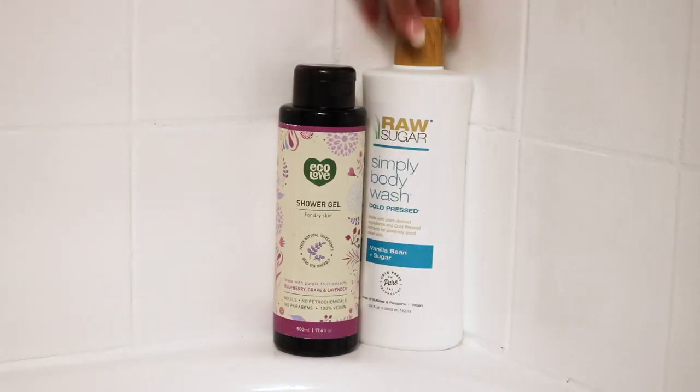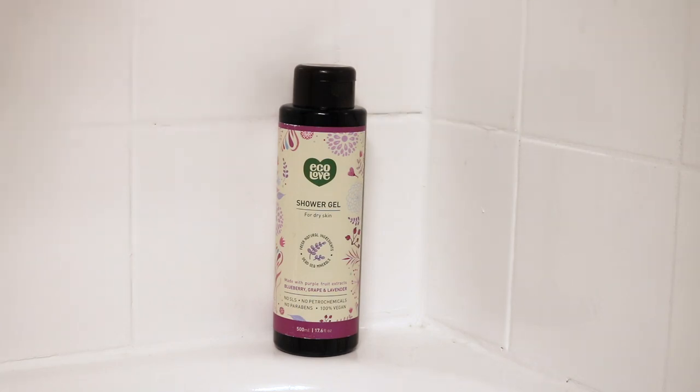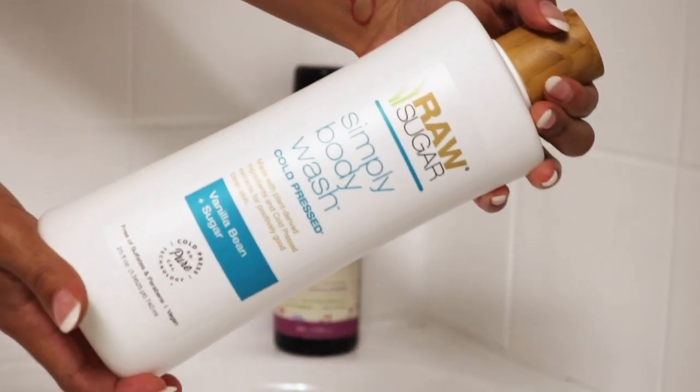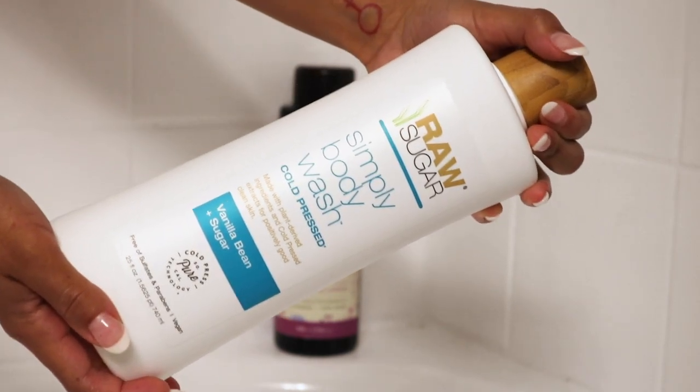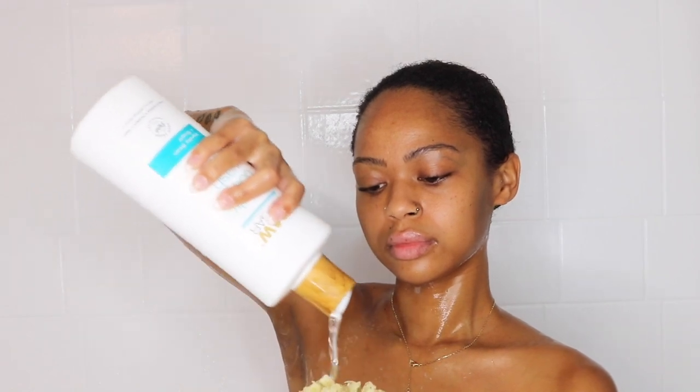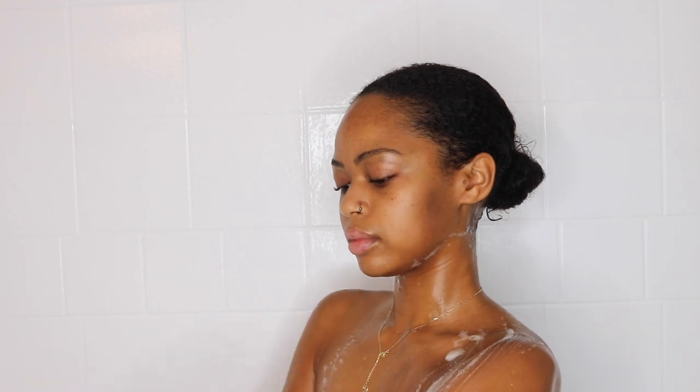I'm going to grab my Raw Sugar cold pressed vanilla bean plus sugar scent. I really love this scent. What I love about it is it's so simple — it's not heavy, it's not overbearing. It's a very light scent, which is great for every day. So this is definitely an everyday scent that I use.